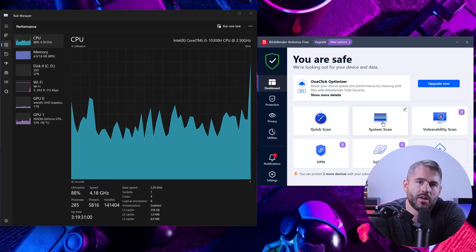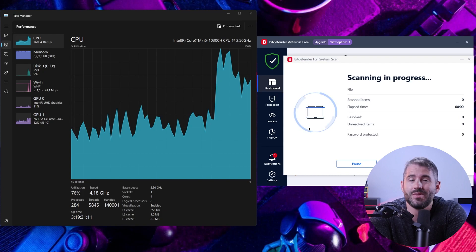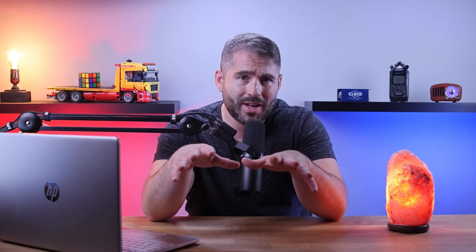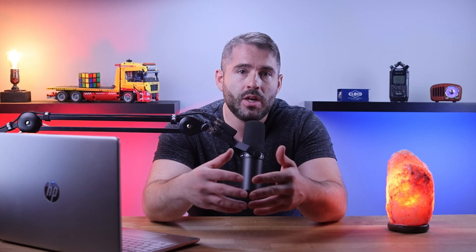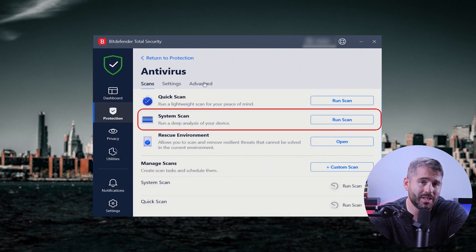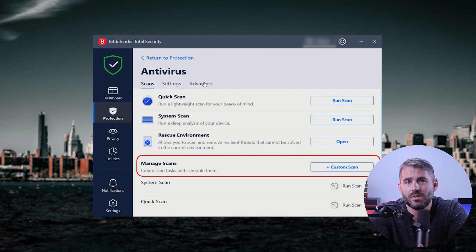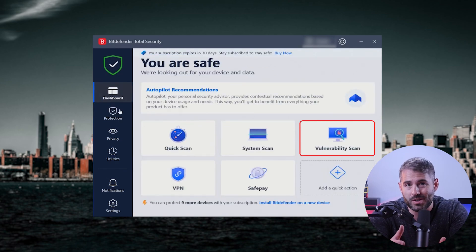First up is the virus scanner, which thoroughly scans devices for any malware that might be present. It doesn't take up a lot of space, so you don't have to worry about performance. Bitdefender's virus scanner is always up to date on the latest threats, even new viruses that haven't been seen before. There are four different types of scans: a quick scan, a system scan for a detailed analysis of your whole computer, a custom scan for specific locations, and a vulnerability scan to keep your privacy and software up to date.